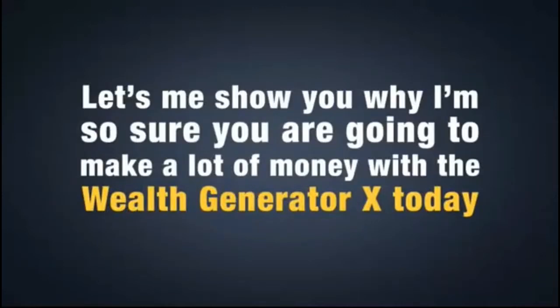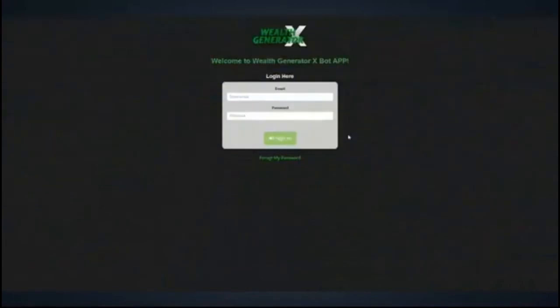Let me show you why I'm so sure you're going to make a lot of money with the Wealth Generator X today. I've opened up a brand new account to show you how you can succeed with the Wealth Generator X the very first time you start using it.